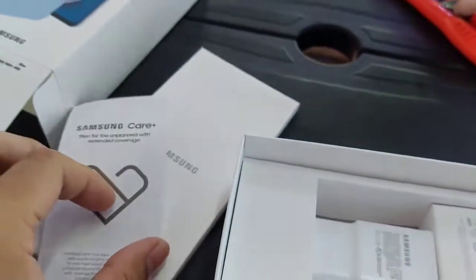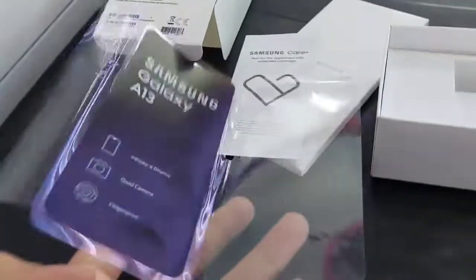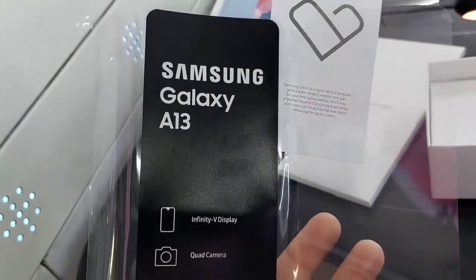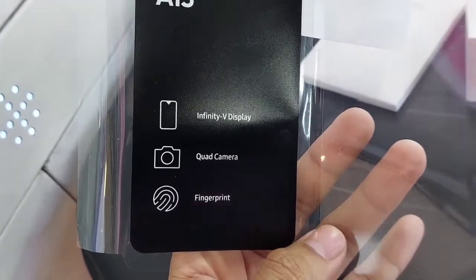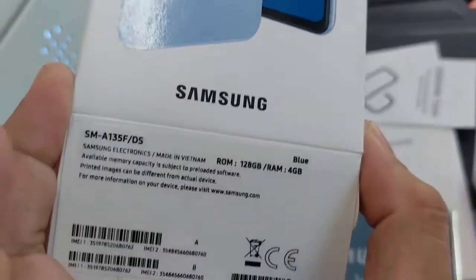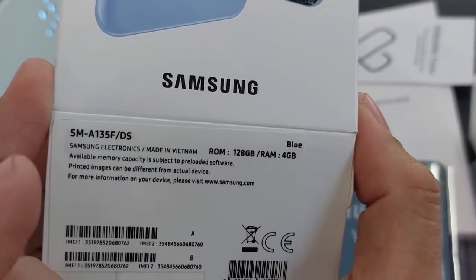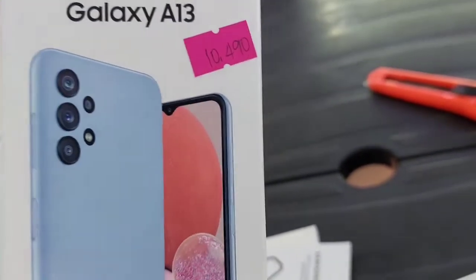Samsung Galaxy A13: Infinity-B display, Quad-Core, Fingerprint scanner. Yung variant natin: 4GB of RAM and 128GB of internal storage. And yung presyo natin is 10,490.